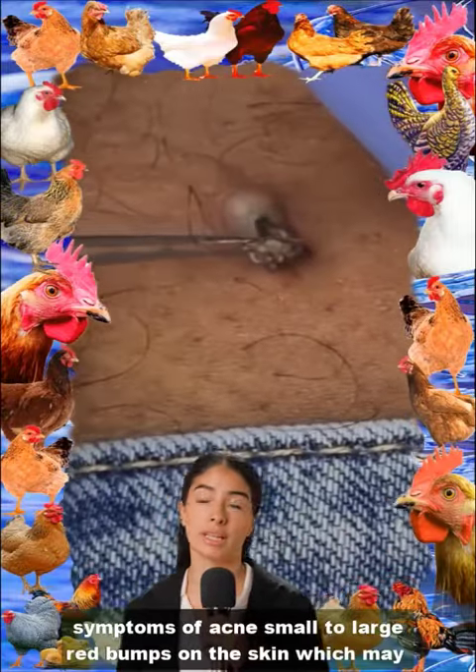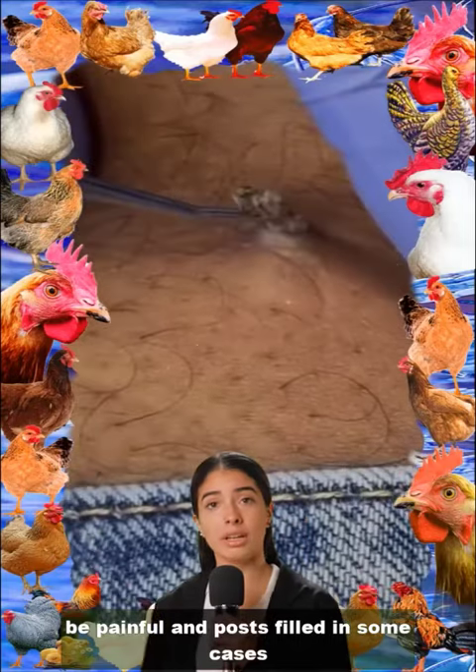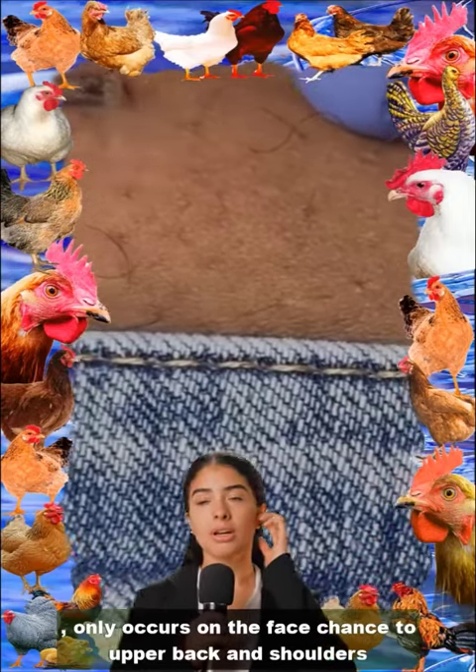Symptoms of acne include small to large red bumps on the skin, which may be painful and pus-filled in some cases. Acne commonly occurs on the face, chest, upper back, and shoulders.